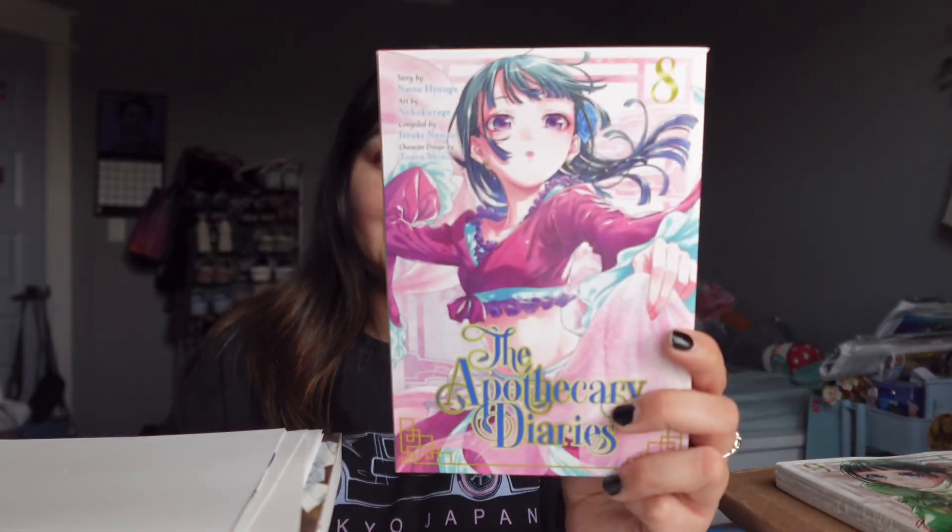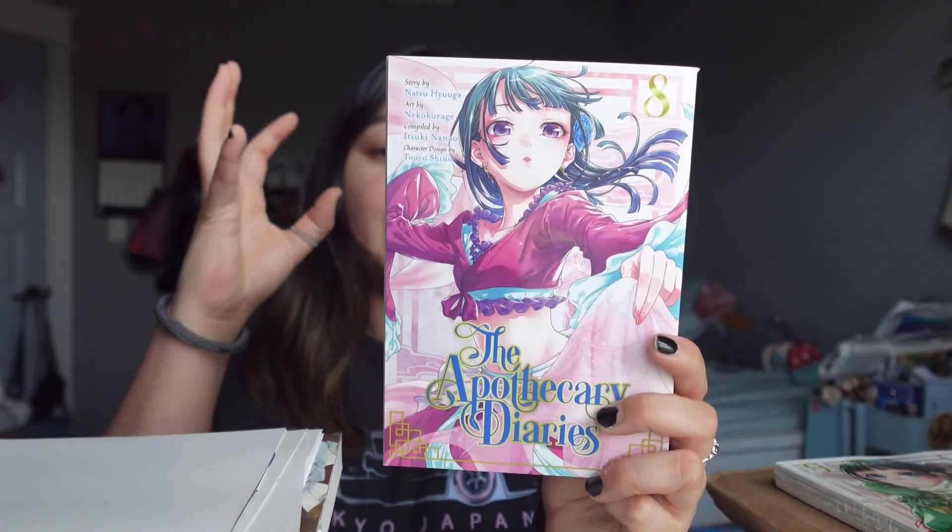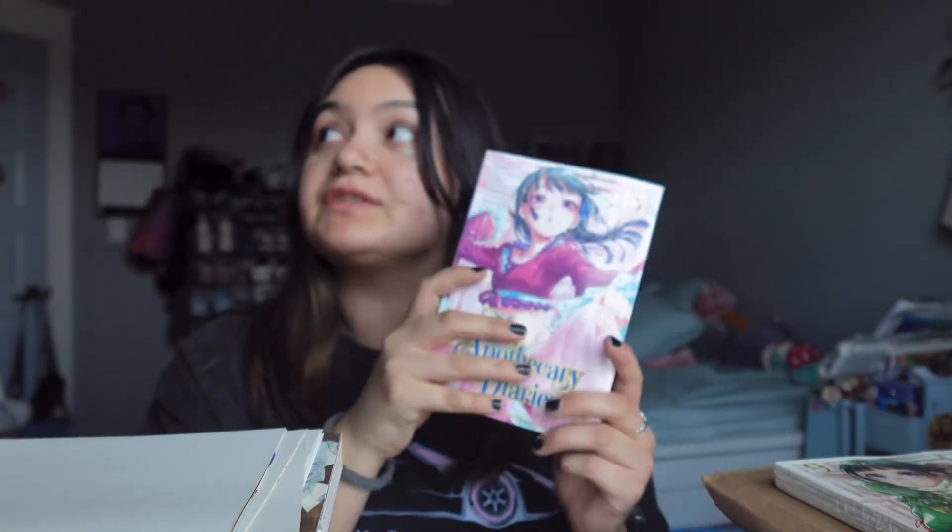Next up, I got this one at Barnes & Noble — The Apothecary Diaries volume eight. I saw it and I snatched it. I freaking love this manga and I can't wait to continue reading it. I only read volumes one and two so I need to binge the rest. I'm almost done collecting the whole manga series. I know there's something going on right now but they're still going to continue the manga, not the anime. I love the art style of this cover, it's so pretty.